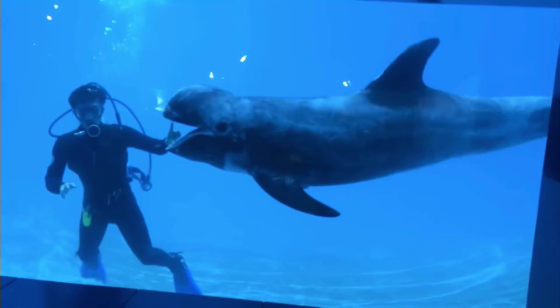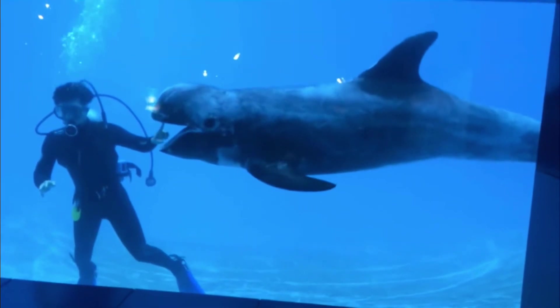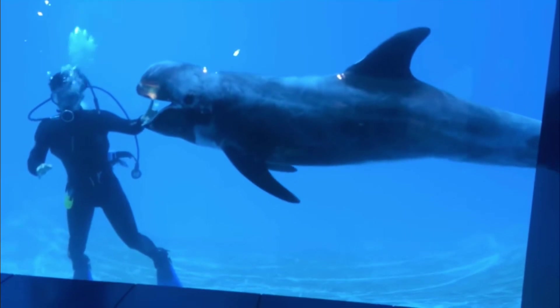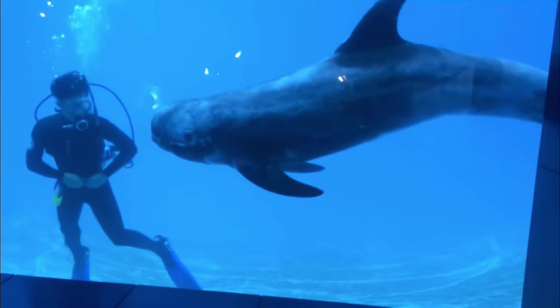Found in tropical and temperate waters worldwide, these animals can hold their breath for 30 minutes at a time and dive up to depths of a thousand feet.